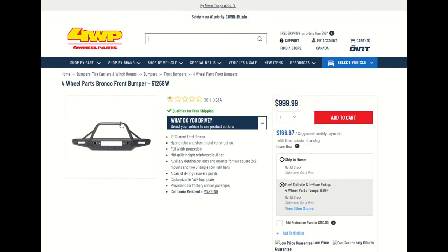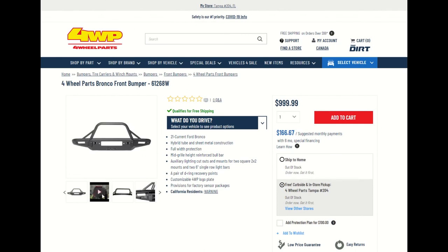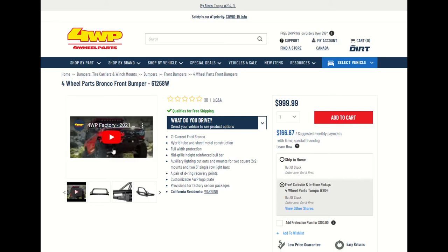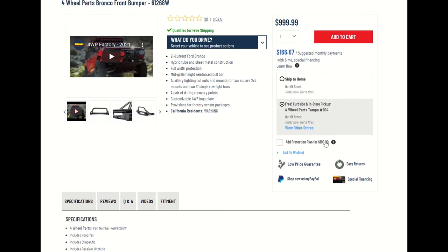So we go to the video to see what it does. This is a YouTube video — I'm not going to go to that because it belongs to someone else. But this is giving you an idea. You're talking about 2021 current Ford Broncos, hybrid tube and sheet metal construction, full-width protection. And guess what folks? It's $999. That is nice. Suggested monthly payments — so you can even apply for credit and add to cart. You can develop credit and build your Bronco the way you want.